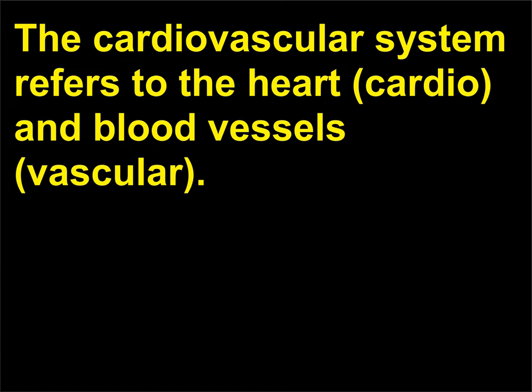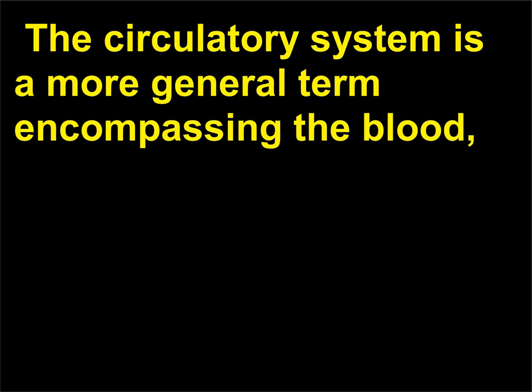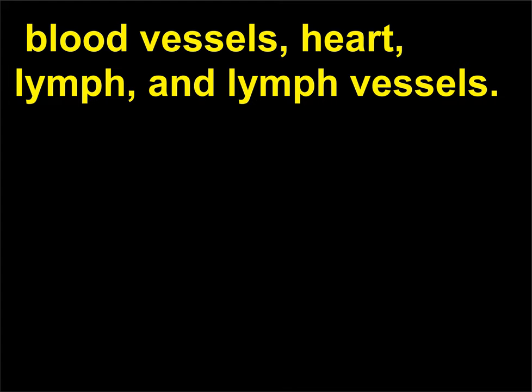The cardiovascular system refers to the heart (cardio) and blood vessels (vascular). The circulatory system is a more general term encompassing the blood, blood vessels, heart, lymph, and lymph vessels.